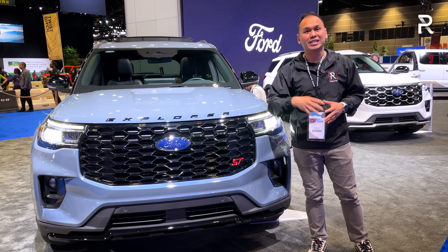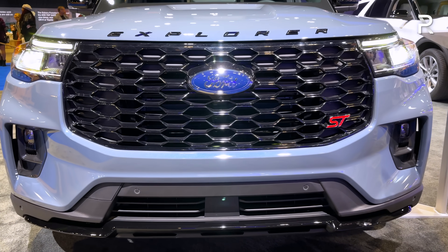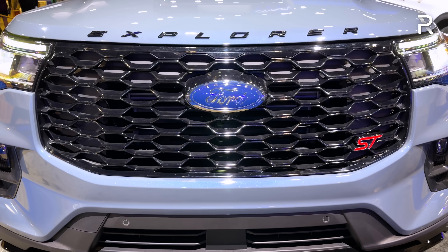This model I'm showing you here is the performance model known as the ST. Ford has also reduced the trim lines from eight to four: starting at the base Active, to the ST Line, to the ST, and of course the Platinum.